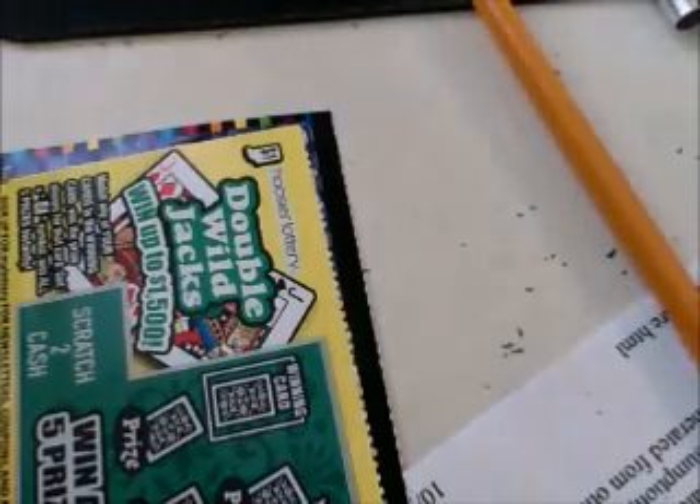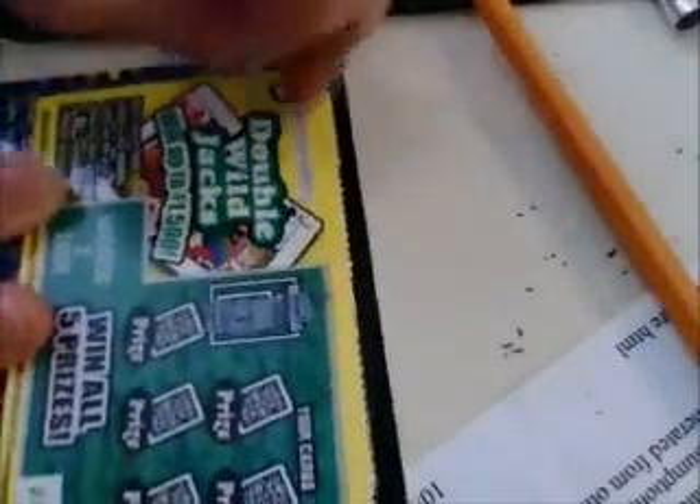Let's start with the Double Wild Jacks. Match the winning card — if any of your cards match, you win. In this case it's a 3. If you get a jack, you win all 5 prizes.